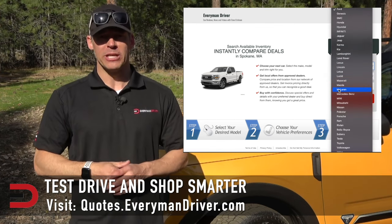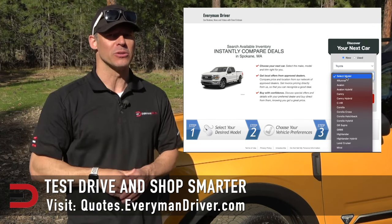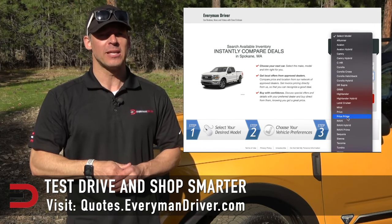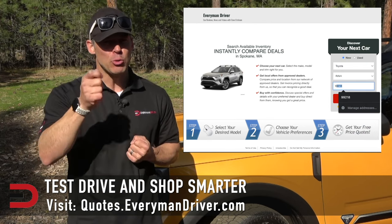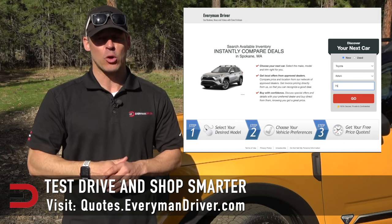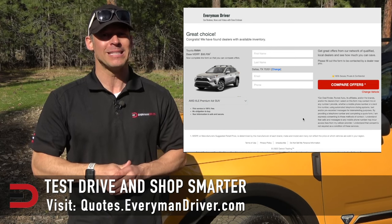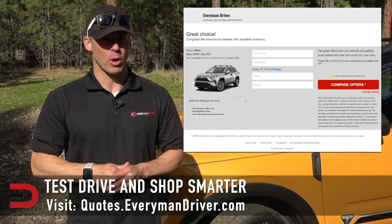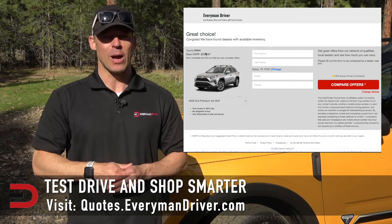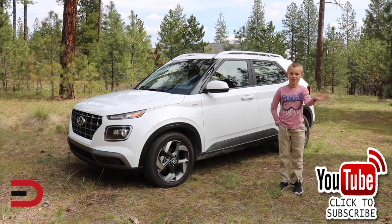One final note: if you are in the market for a new vehicle, connect with your local dealership and price and test drive at least three different vehicles. A vehicle's strengths and weaknesses can only be discovered when you are behind the wheel. Visit quotes.everymandriver.com, select the make, model, and your zip code, and you'll get invoice pricing in your area. Shop smarter with price quotes at quotes.everymandriver.com. Thanks for watching — please click subscribe and give us a thumbs up.